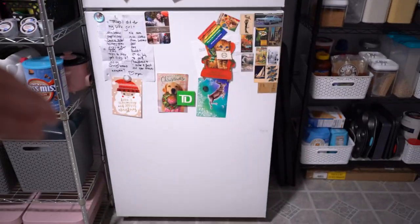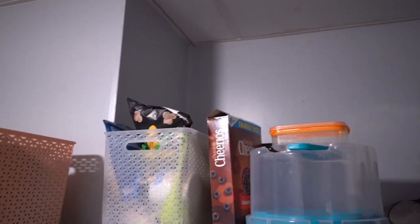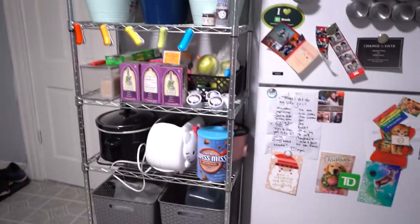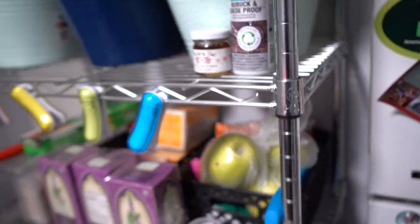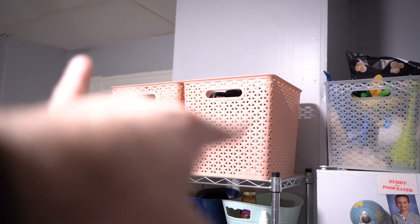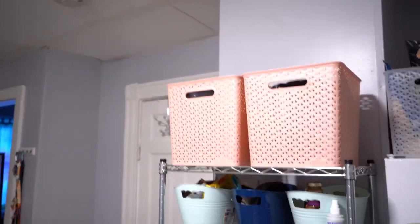We have our fridge covered in lovely magnets. Most of it is my roommate's stuff and her snack food section. This rack is all her things too — there's a toaster, a rice cooker back there, a crock pot, and a bunch of random things including her apples that are going bad because she forgets she has fruit. And up here we have an electric kettle and a hand mixer and all that jazz.